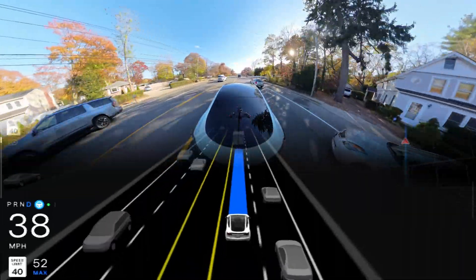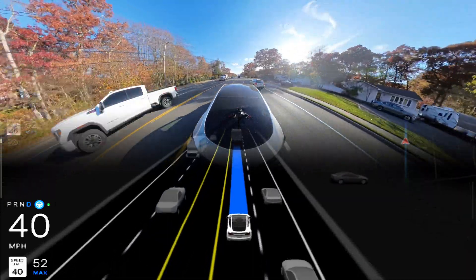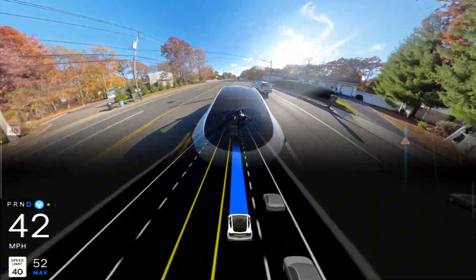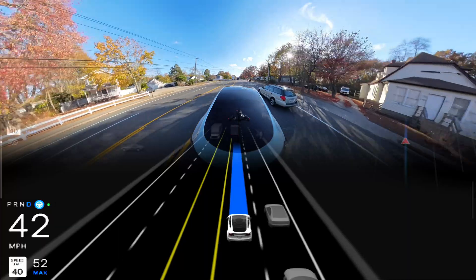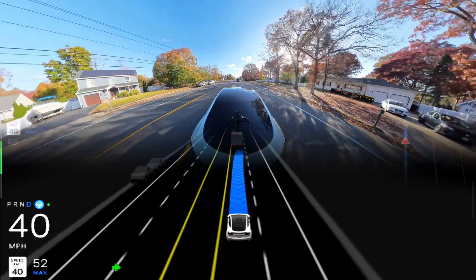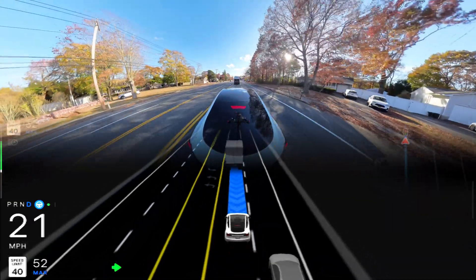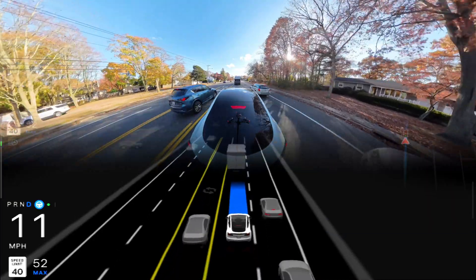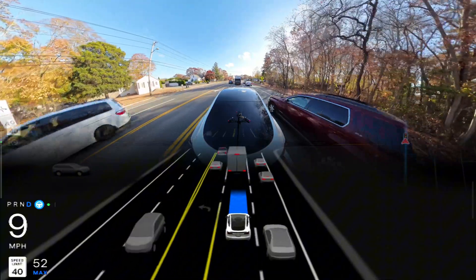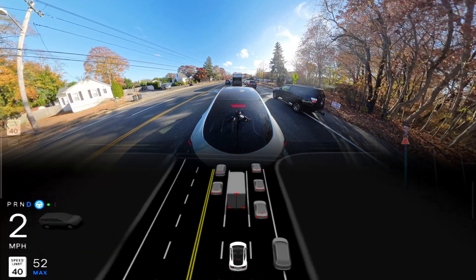We are still going about 39 on a 40 mph limit. I would definitely prefer to go a little faster. Everyone is complaining that the car drives slow in this software version. It was trying to change the lane but there was a car on the right side coming a little fast, so we couldn't change lanes. It was trying though.